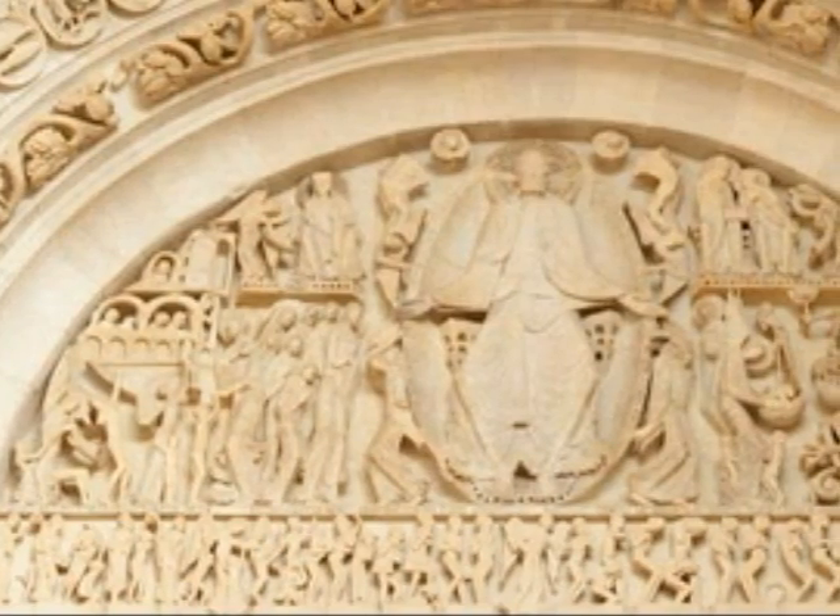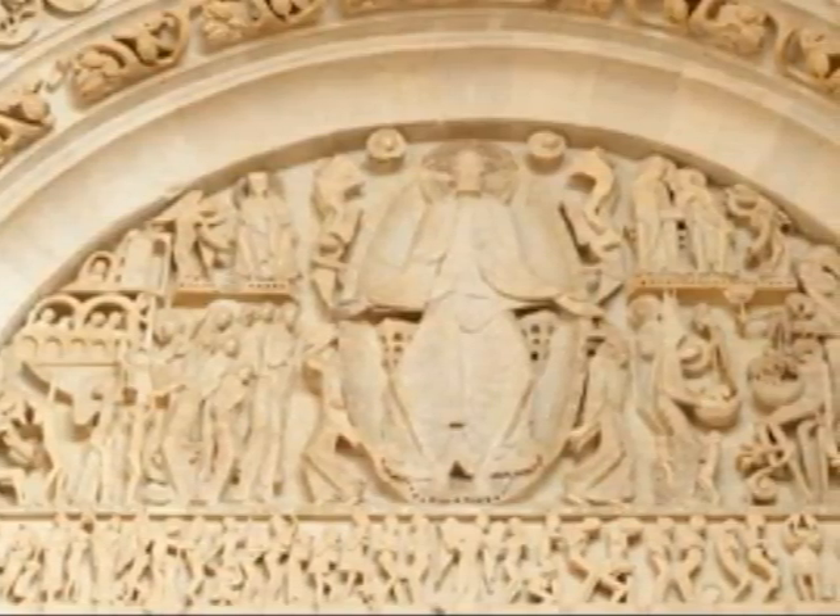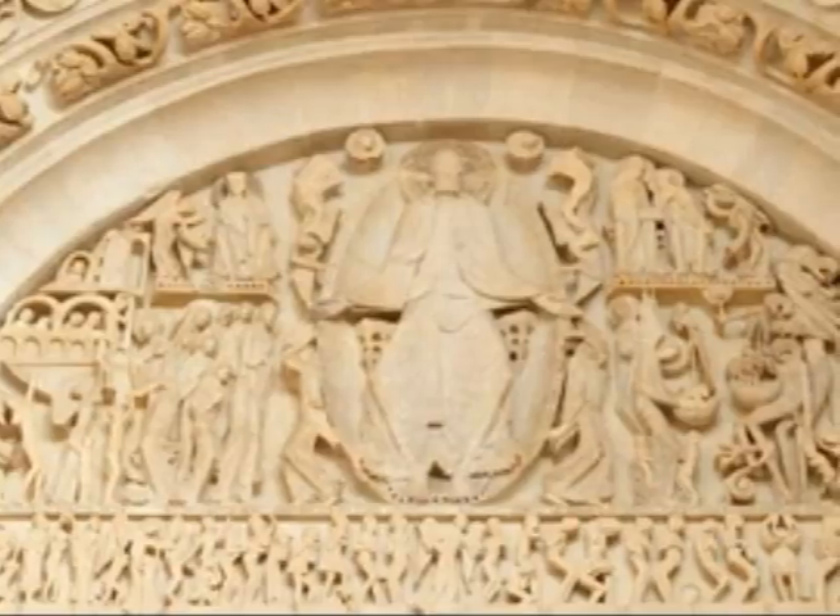The piece I'm talking about is The Last Judgment, sculpted by Giselbertus. To better understand this artwork, I want to take you back to the Romanesque period.